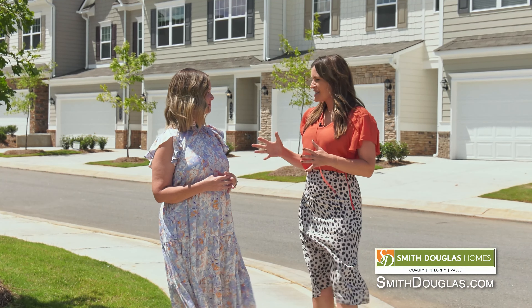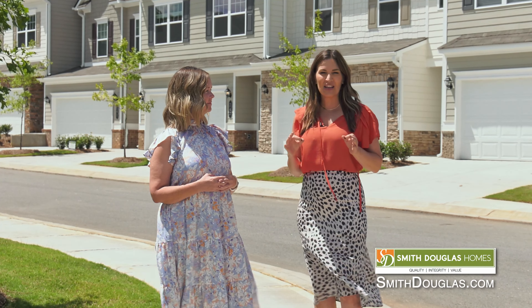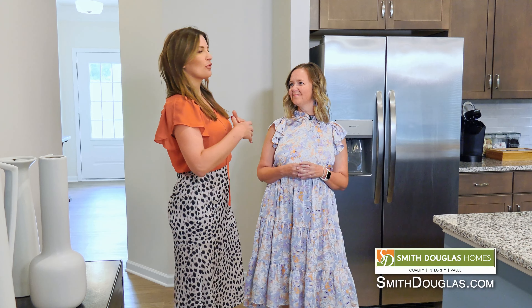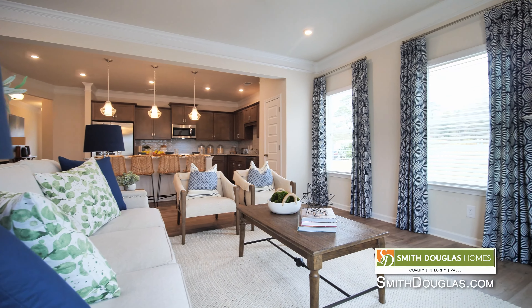Like you mentioned, it's so nice to have your lawn maintenance taken care of, but let's head on inside and see all the benefits of your floor plans. One of the things I always appreciate about the floor plans from Smith Douglas with their townhomes is it doesn't feel like a townhome — it feels really wide and spacious.